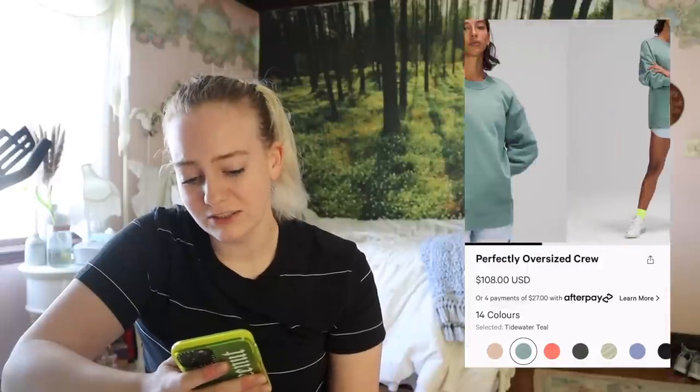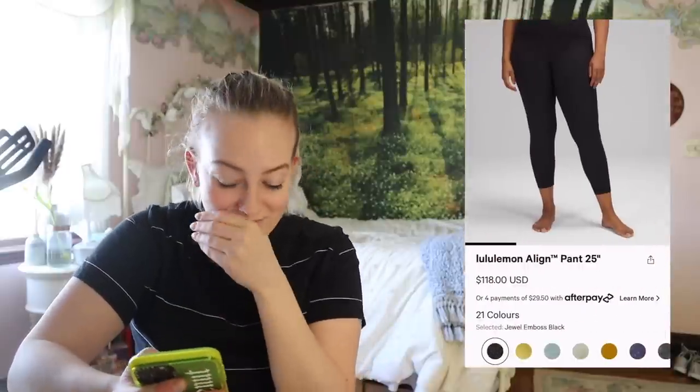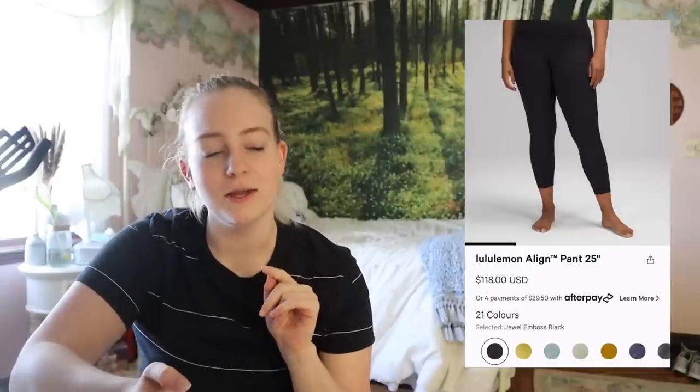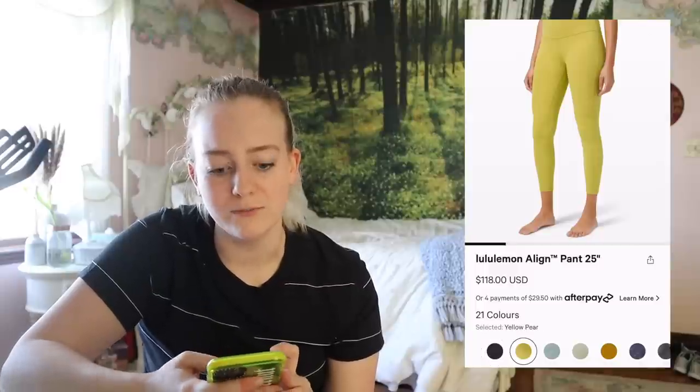Tidewater Teal Oversized Crew — so pretty. I don't need it, but it's nice to look at. Okay, so this — I was super confused because I thought black lines aren't new, Lululemon, nice try. But then I saw they were $118. There must be something special. And it turns out it's a jewel embossed black. But I don't remember the Align embossed patterns ever being more expensive.